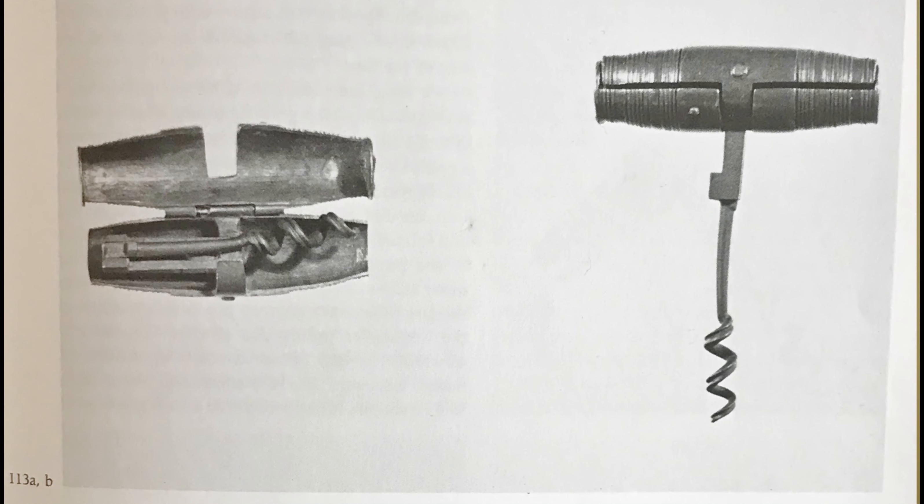Commonly found in brass and more rarely in silver, a fully marked English version is a rarity and it is priced at 135,000 rand.